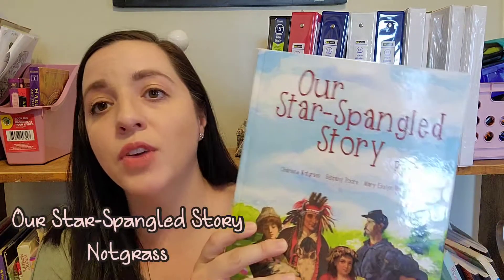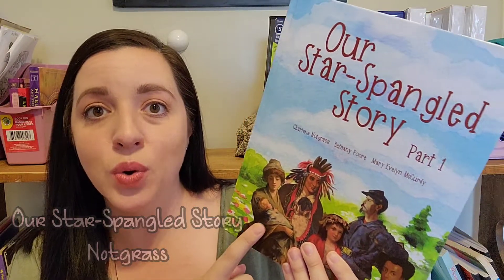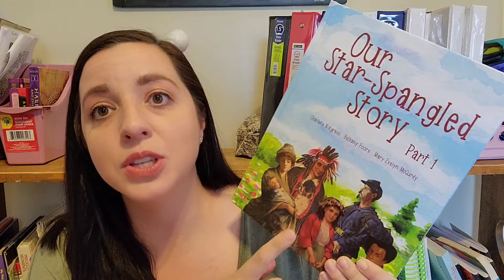The next thing I've pulled out to show you is history. For history, we've been using 'Our Star-Spangled Story' from Knotgrass. Knotgrass did send me this curriculum for us to try out and share what we thought, but I will always tell you what I think in complete truth, 100%. And let me just tell you — this is probably our favorite thing that we do. Of everything we have, of all the curriculums and all the subjects, this is probably our absolute favorite.